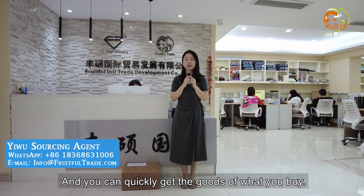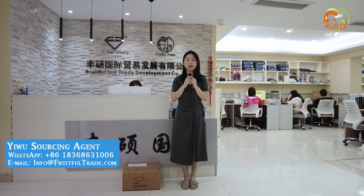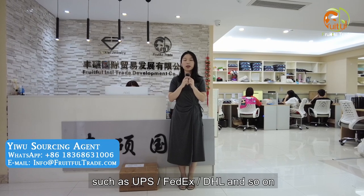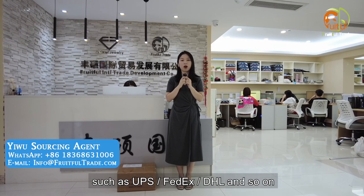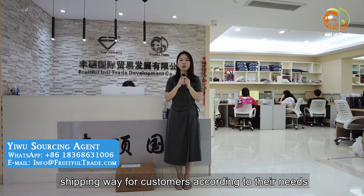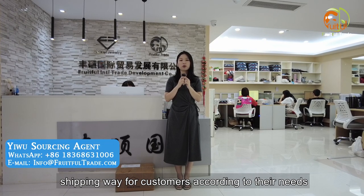You can quickly get the goods you buy. There are many International Express companies, such as UPS, FedEx, DHL, and so on. We will recommend the most cost-effective shipping way for customers according to their needs.